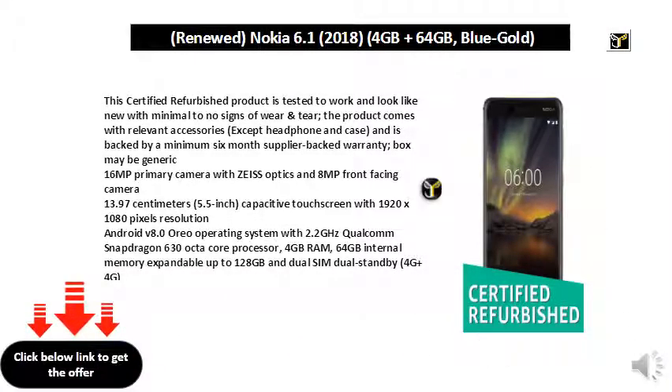This certified refurbished product is tested to work and look like new with minimal to no signs of wear and tear. The product comes with relevant accessories except headphone and case, and is backed by a minimum 6-month supplier-backed warranty. Box may be generic.